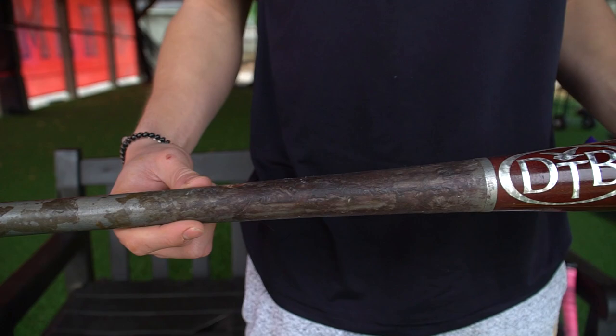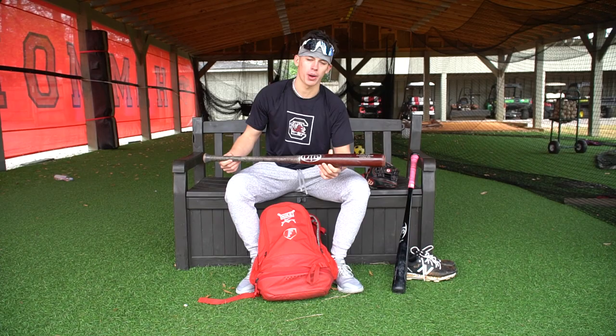My other one I have with me today is a Dovetail. My friend actually gave me this one, but it's got a lot of pop and it feels really good in my hands, and that's all that matters when you're swinging.